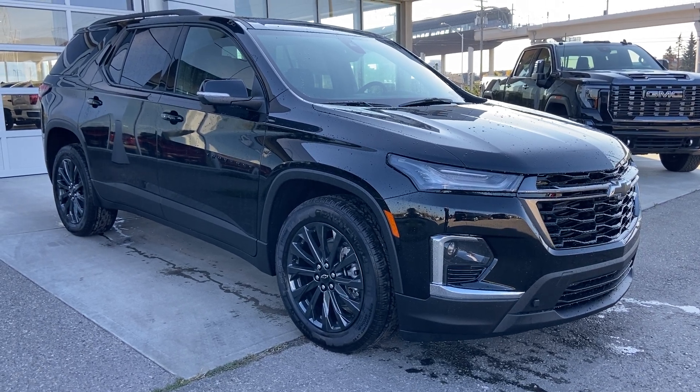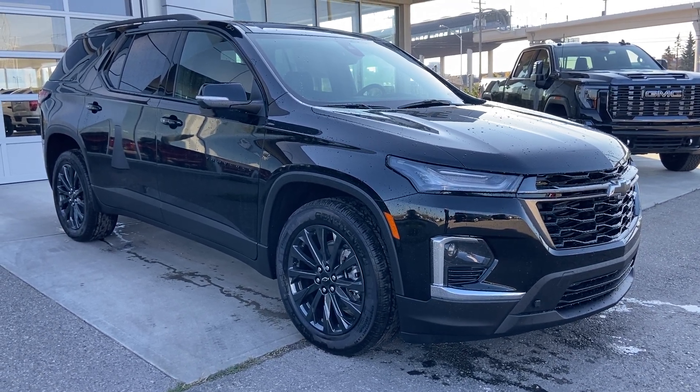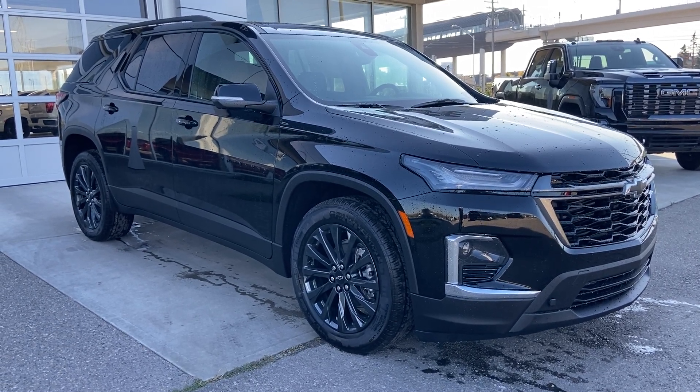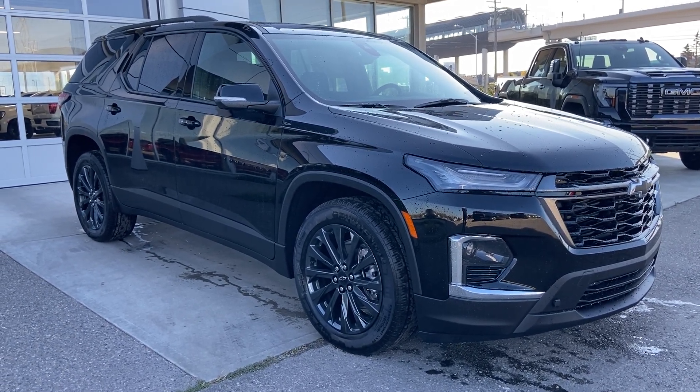Welcome to the 2023 Chevrolet Traverse RS in Mosaic Black Metallic. This SUV is powered by a 3.6 liter V6, bolted up to a 9-speed automatic transmission.